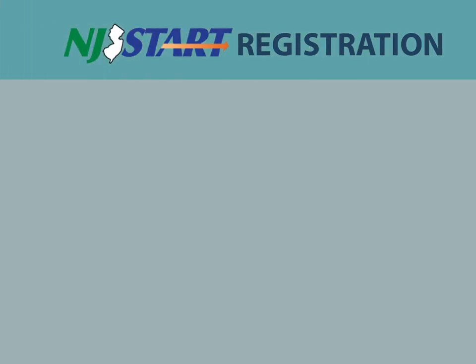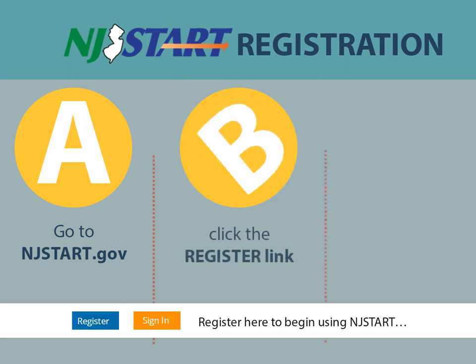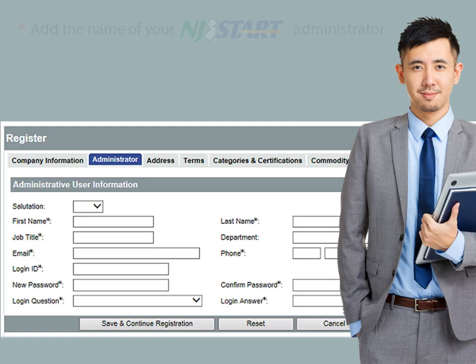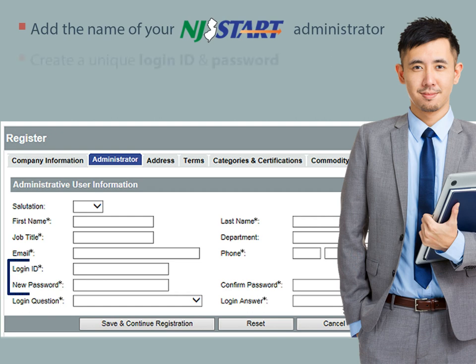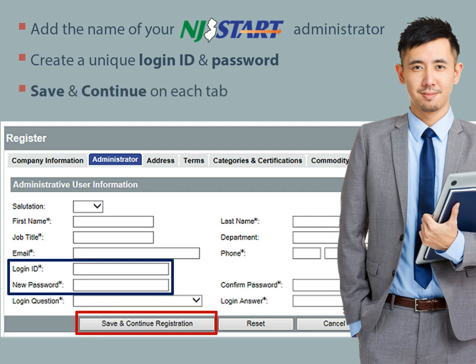To get started with the registration process, just go to NJSTART.gov. Once you're on the site, click on the Register link, fill out your company's basic information, and add someone to be the administrator of your company's profile. This is also where you'll be able to create a unique login ID and password. Remember to save and continue before you move on to each tab in the registration process.